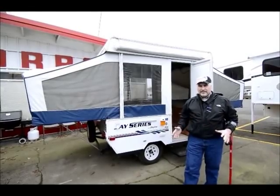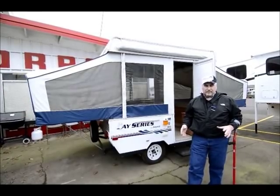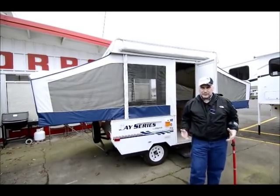We've got some of the greatest places to go around and camp and fish. There's so much to do here in Oregon. People come from all over the United States just to come to Oregon to enjoy our nature and the mountains and the streams and the fishing.